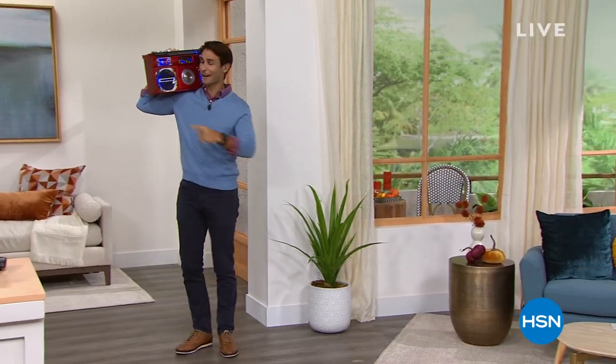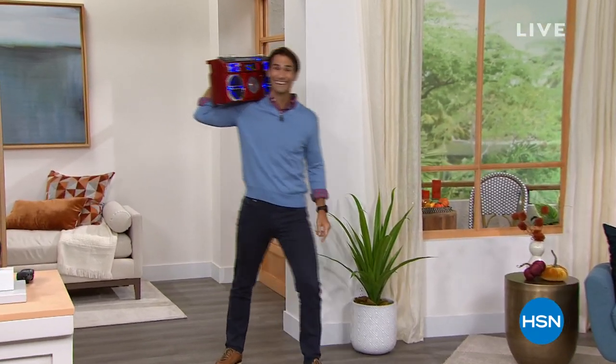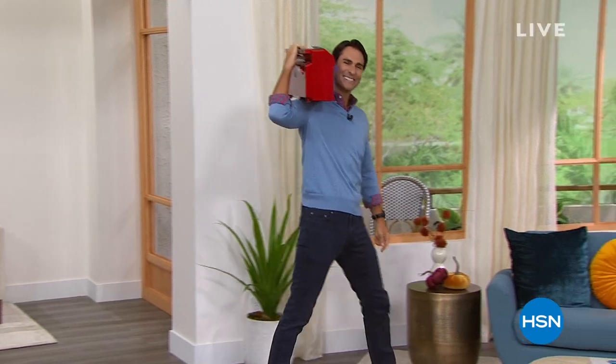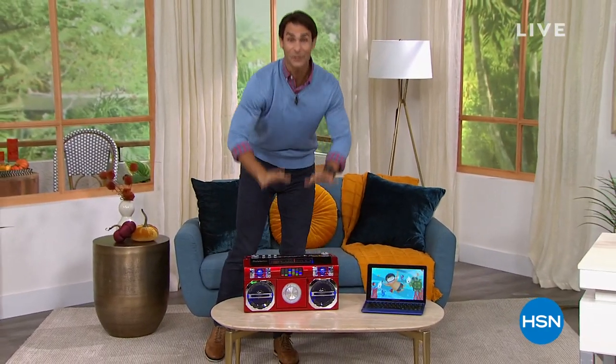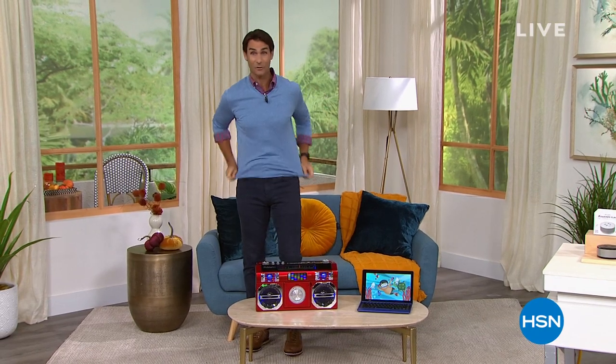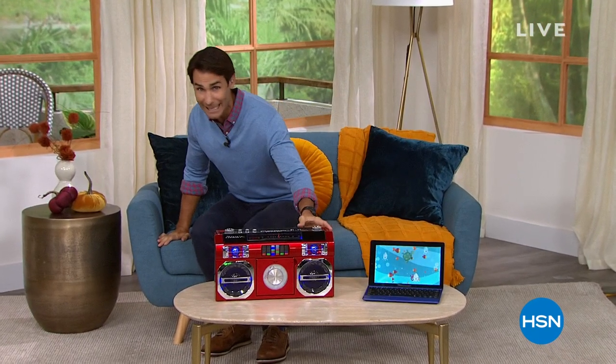Welcome in to HSN. My name is Ty Mayberry. We've been having fun this morning here in Studio B. I'm glad you're joining me. I've got two spectacular hours for you. In this first hour, everything is on five flexible payments and free shipping. In the next hour, it is all customer picks.